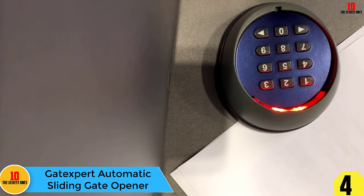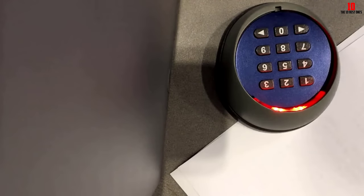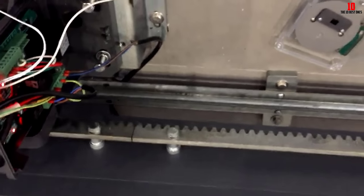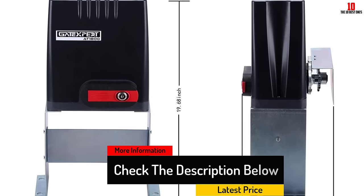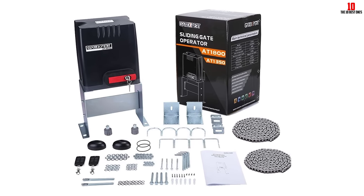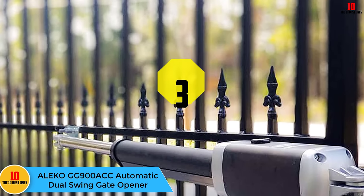At number four, we have the Gate Expert automatic sliding gate opener. With a high weight capacity and ability to handle long gates, this stout opener is an excellent pick for sliding models. Gate Expert boasts an 1,800-pound weight capacity and a 26-foot maximum length, making it suitable for heavy metal gates. It works via a single-button remote with a 100-foot range and supports up to 25 remotes. An infrared sensor prevents the gate from closing to avoid injury or property damage. Programmable controls let the user set an auto-close time of 12, 24, or 36 seconds, and it uses 115-volt power requiring a hardwired connection. A detachable clutch allows manual operation during a power outage.